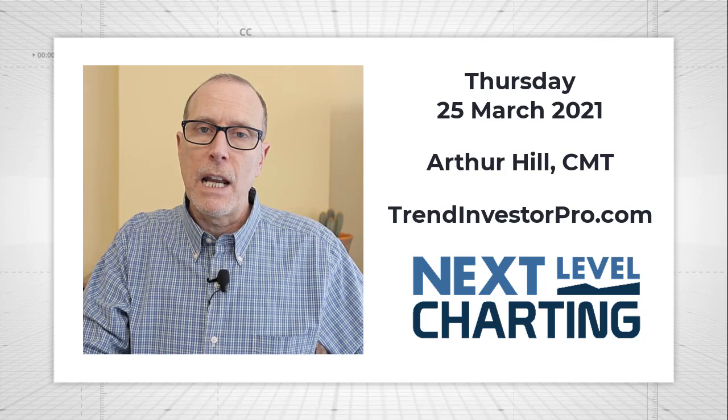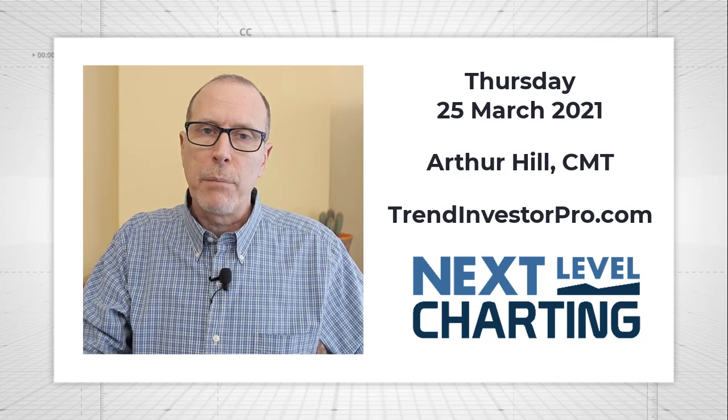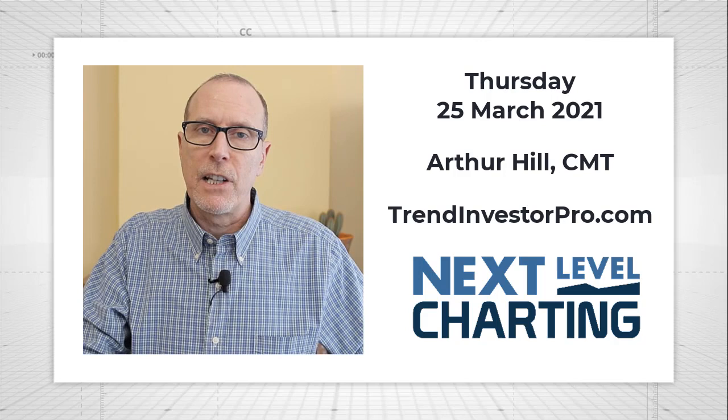If you're watching this video on YouTube and you like it of course, please give us a thumbs up and consider subscribing.